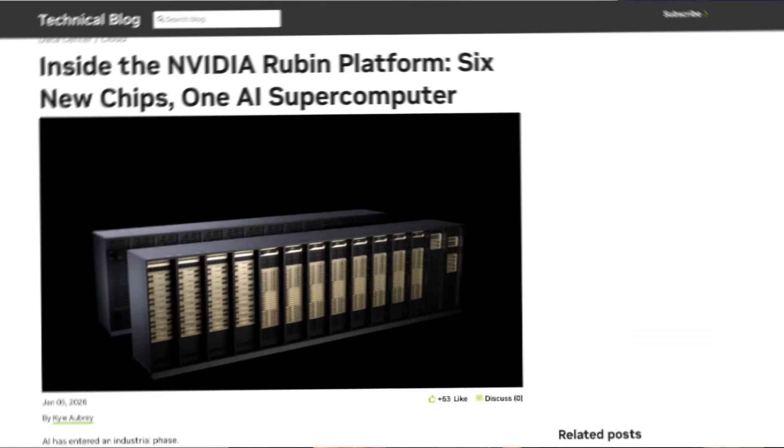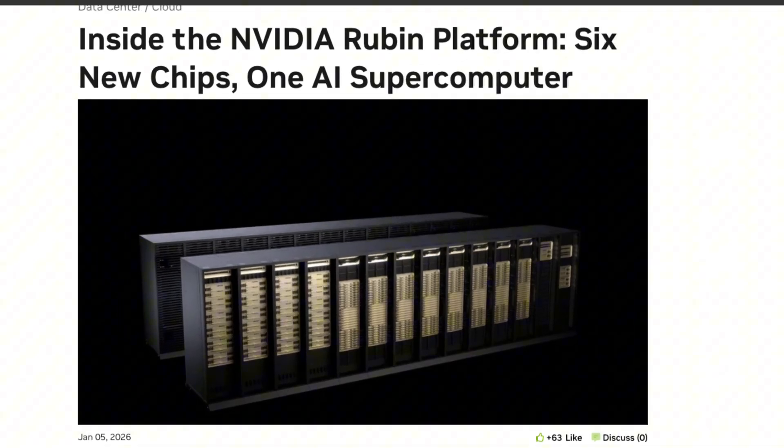You might think Rubin is just Blackwell, but faster. It's not. Rubin, also called Vera Rubin, is NVIDIA's first move into annual platform releases. And instead of shipping a single monster GPU, NVIDIA changes everything. Rubin is a six-chip platform which is designed to act like one machine.